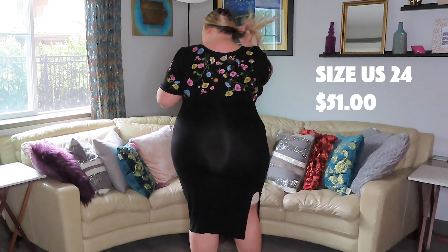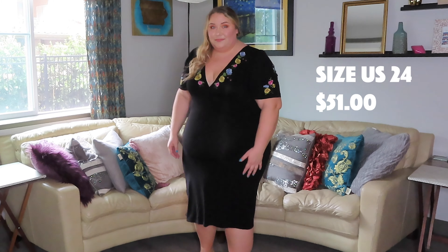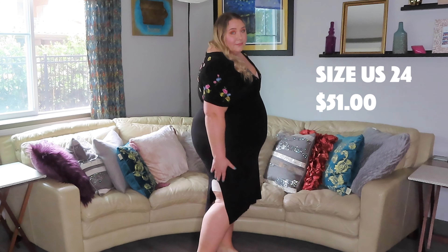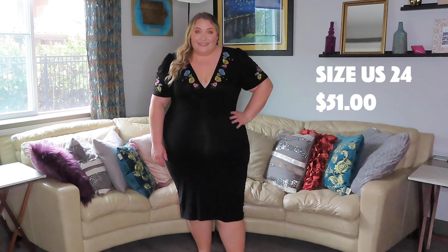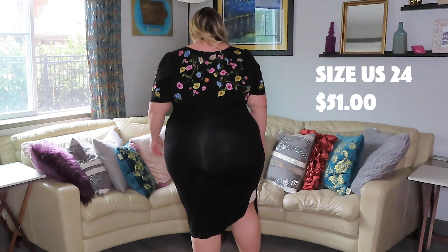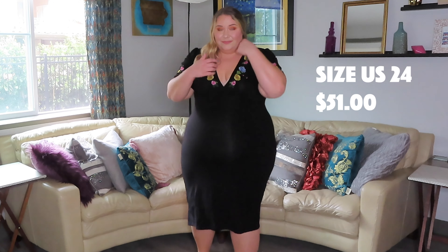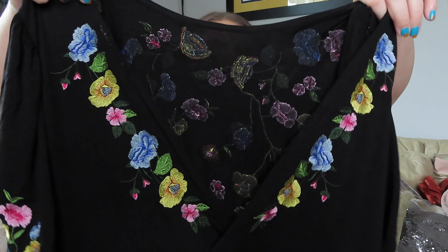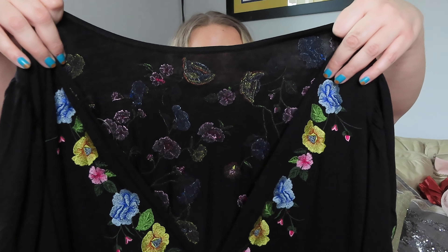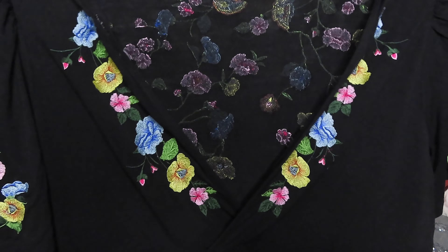There's also this unique slit on the side that I'm really not sure how I feel about. It was awkwardly positioned on me and I don't really like that it's kind of a U-shape and not just a traditional slit. I think it has really good potential, but I'd want to size up because it was a little too tight for the aesthetic I was going for. The embroidery is absolutely stunning and definitely worth considering. I picked this one up in US size 24.